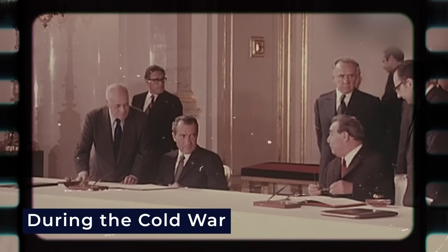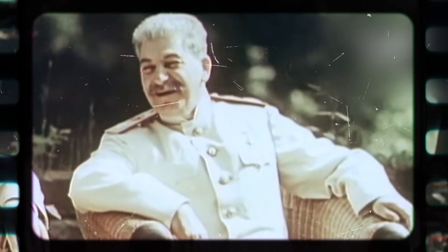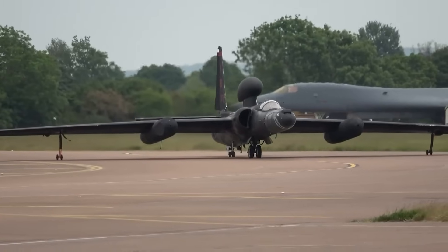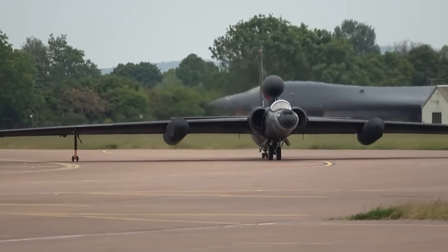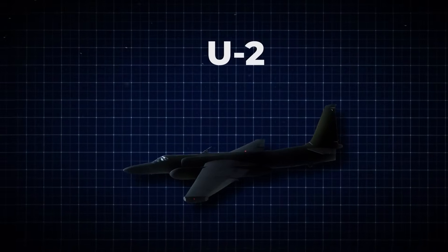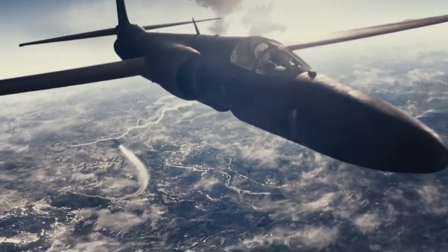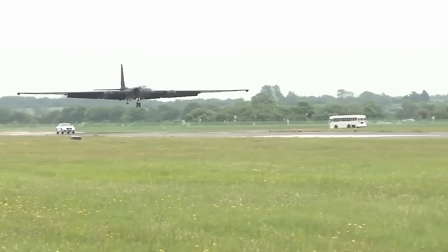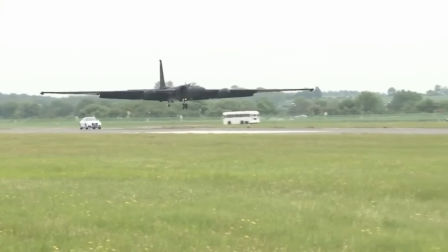During the Cold War, the United States needed eyes in the sky — ones that couldn't be caught, couldn't be shot down, and could uncover the most hidden Soviet operations without ever being seen. Spy planes like the U-2 were already in use, but when one was shot down in 1960, it exposed how vulnerable they were. The US had to go beyond altitude. They needed speed.